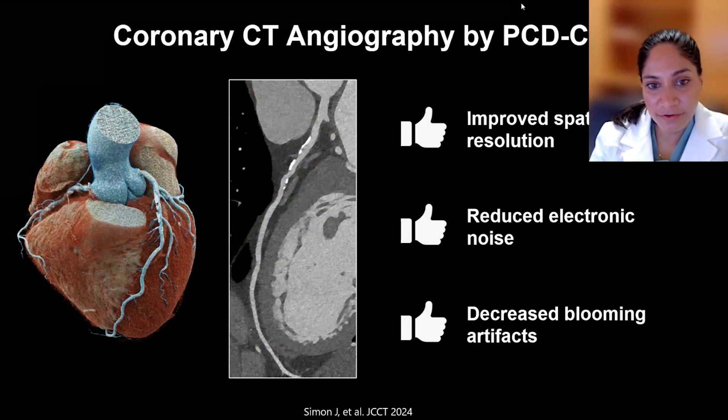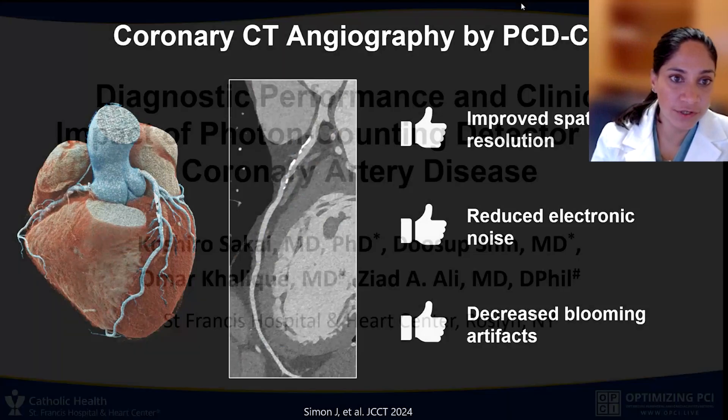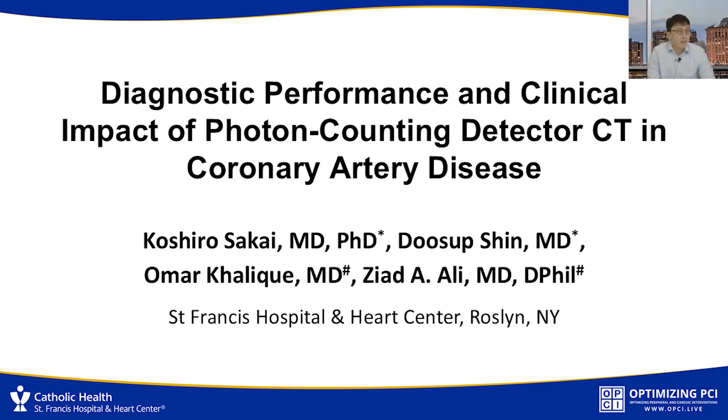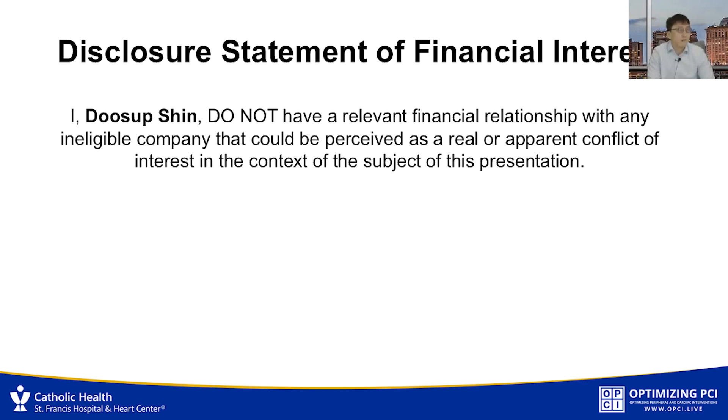That's great. So with that background, we'd love to hear about what are the main findings of your study. Would love to hear the main headlines of the study. Thank you for having us. I'll be presenting briefly about what we found. My name is Dusab Shin from St. Francis Hospital.